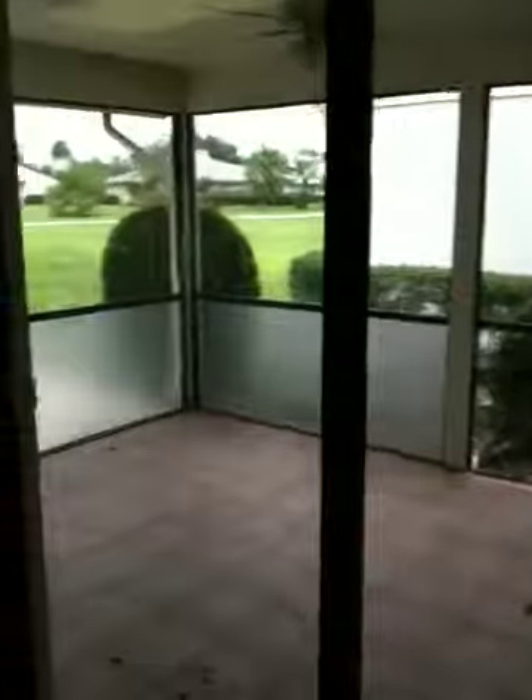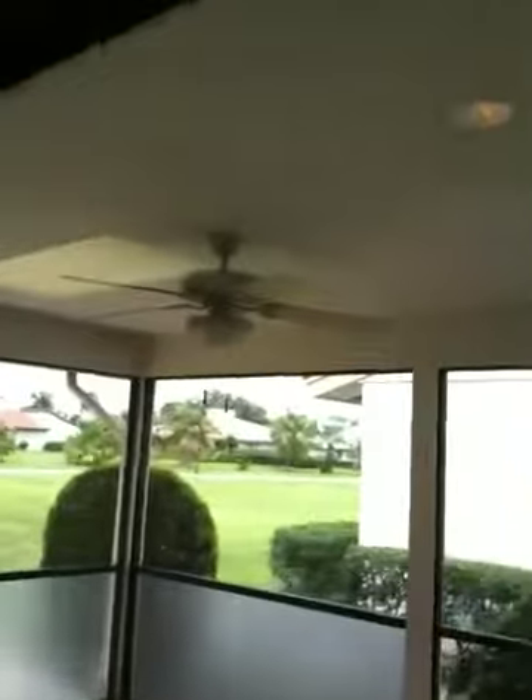Screen door going out into the covered screen patio, nice fan out there. Coming back, we have a nice little hallway here.